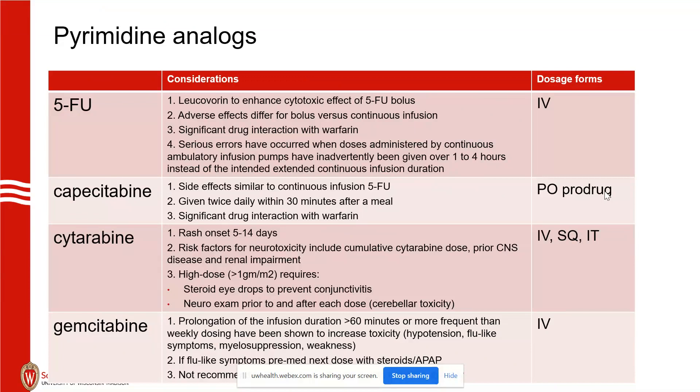Neurotoxicity with high-dose cytarabine — defined as greater than 1 gram per meter squared — happens more with cumulative doses, prior CNS disease, or renal impairment. We almost always dose-reduce the drug in renal impairment. For high-dose administrations, we need steroid eye drops to prevent conjunctivitis, because the drug is excreted in tears and directly contacts the eye.